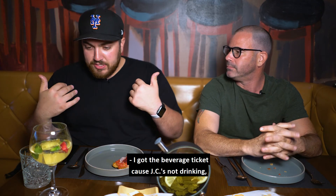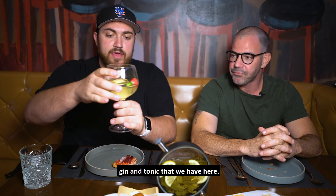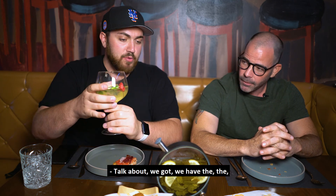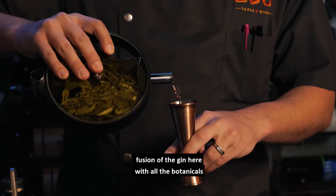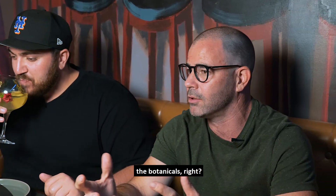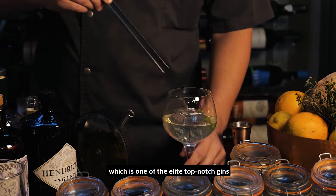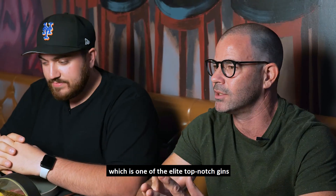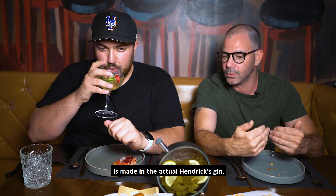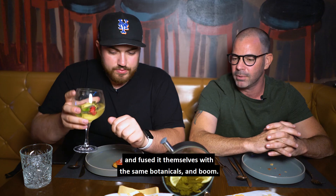On the Finger-Licking Foodie Tour you can also get a beverage ticket. I got the beverage ticket — JC's not drinking — so this is gonna walk us through this beautiful gin and tonic we have here. A lot of the flavors with gin come from the botanicals, different plants they infuse the spirit with. This is made with Hendrick's gin, one of the elite top-notch gins on the market, and what they did is take the botanicals already used in Hendrick's and infuse it themselves one step further with the same botanicals.